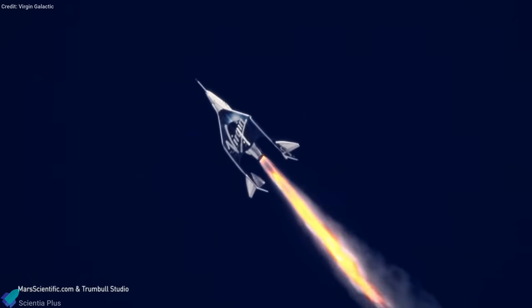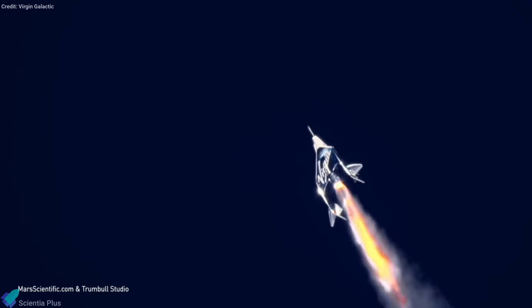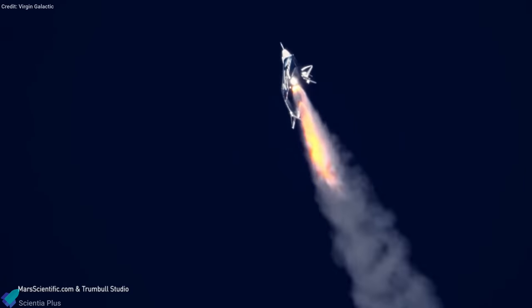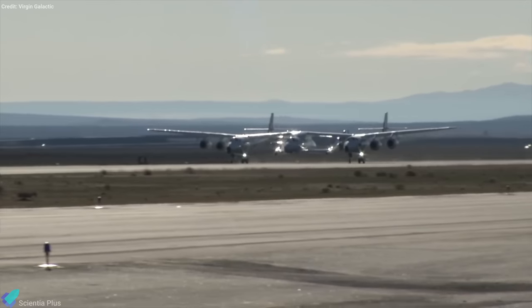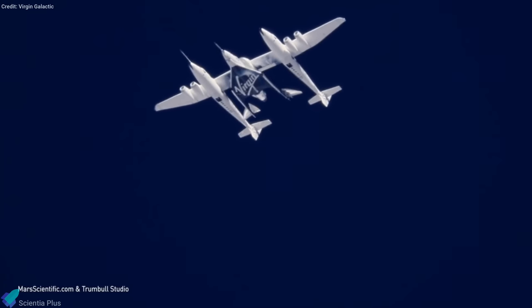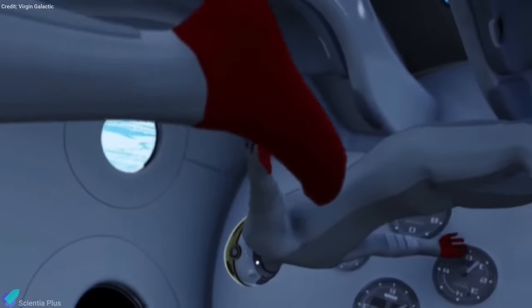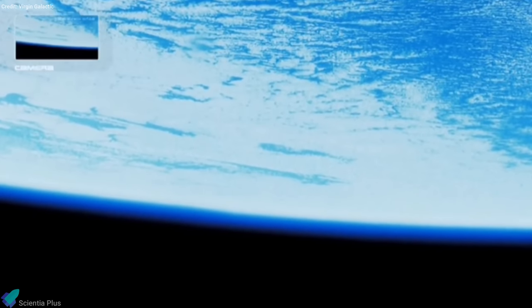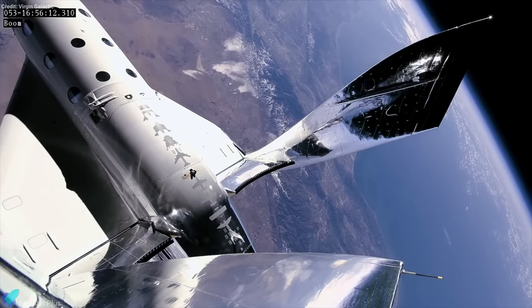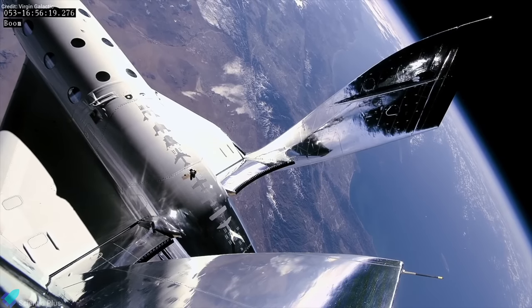Virgin Galactic is planning to launch its SpaceShipTwo vehicle on its third piloted test flight to suborbital space between November 19th and 23rd. SpaceShipTwo is a six-passenger, two-pilot vehicle designed to take people and payloads on brief trips to suborbital space. It lifts off from a runway under the wings of a large airplane called White Knight 2. At an altitude of about 15,000 meters, SpaceShipTwo drops free and powers itself to suborbital space. Passengers will get to experience a few minutes of weightlessness and see the curvature of Earth against the blackness of space before a runway landing. The upcoming flight will also carry some revenue-generating payloads via NASA's Flight Opportunities Program, marking the vehicle's first trip to space since February 2019.